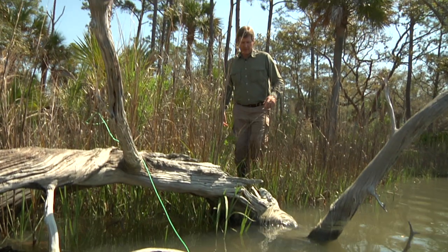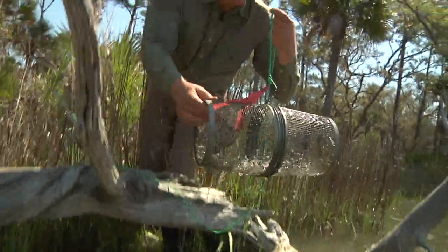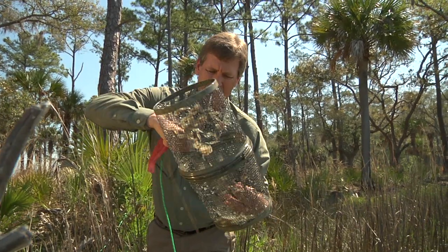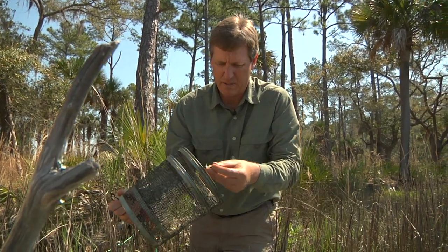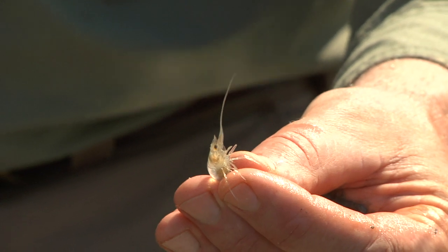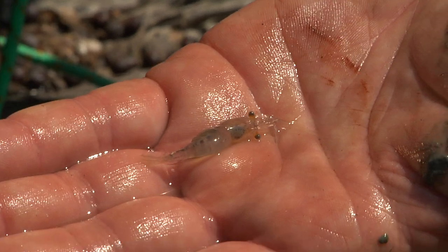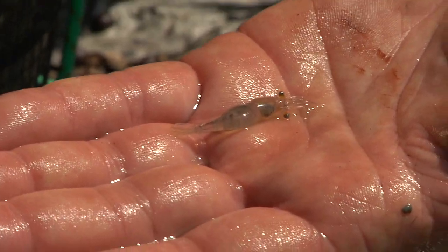Here's another trap to check. Looks like more mud minnows, but there is something else in here that's kind of neat: grass shrimp. Grass shrimp look like bigger shrimp, but they're just a much smaller species, and this is adult size — they don't get very big. You can imagine how many fish eat these. Grass shrimp are detritivores, so they feed on little tiny particles, little pieces of fish or other animals, as well as plant material that's been broken down.